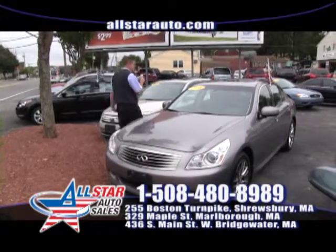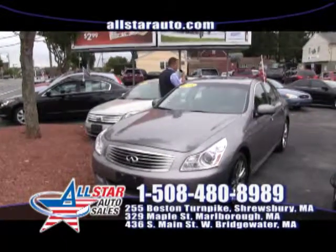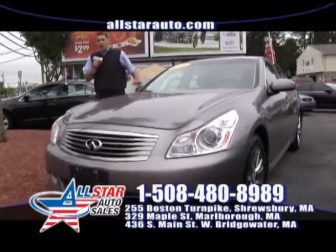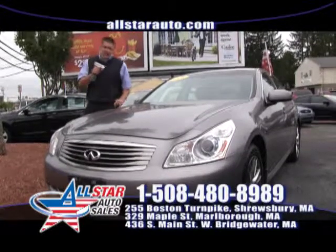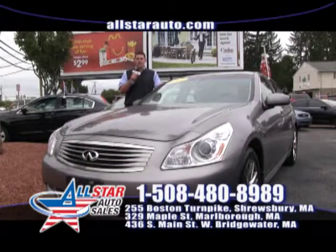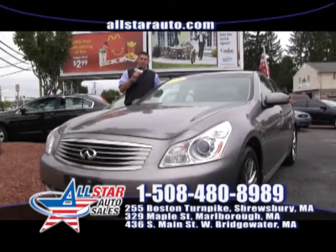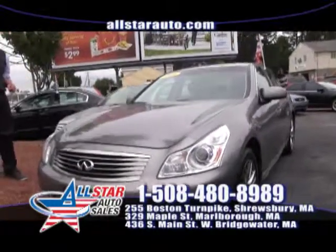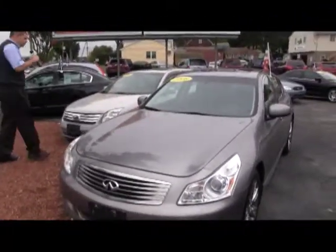How about the luxurious Infiniti G35? This G35 is equipped with a sport package and all wheel drive — navigation, heated seats, you name it, this has got all the right options. Come on down, take a look at this beautiful 2008 G35 XS, also available on our website at allstarauto.com.